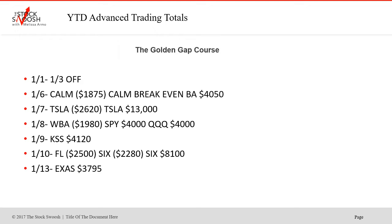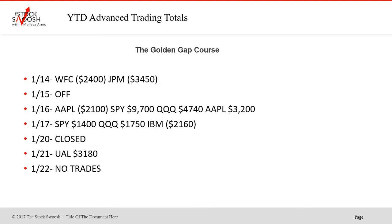EXAS was a winner on the 13th. WFC and JPM — the banks — failed to follow through on the 14th. Both of those. Then off on the 15th. Apple was a loser. SPY was a winner. QS was a winner. And Apple second trade was a winner — this was on the 16th. 17th was SPY and the QS — winners. IBM was a loser. Closed the 20th for Martin Luther King. UAL was a winner — that was a nice one. No trades on the 22nd.